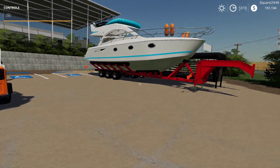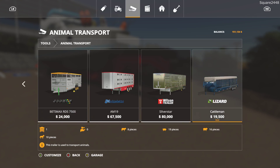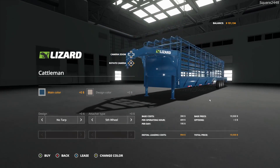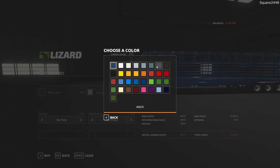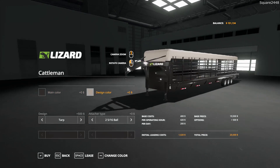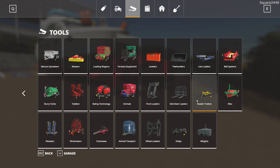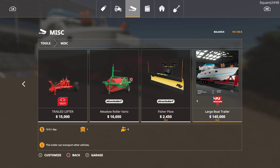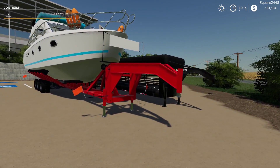The last two mods we'll take a look at today are two trailers. In the store, first up is the animal transport trailer — $19,000, it's pretty big and very long, color changeable, and you could get a tarp on the top, fifth wheel, or a two and five-sixteenths ball. Last up is the boat trailer, found under the misc category — $145,000 for this trailer. The boat is permanent, you can't take it off, but look at this — it's one pretty sweet trailer.